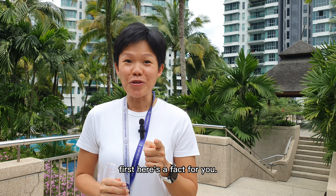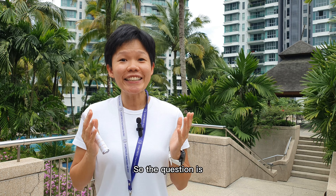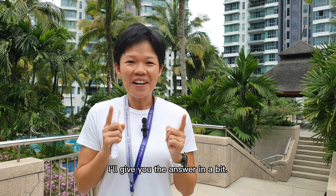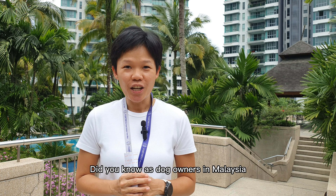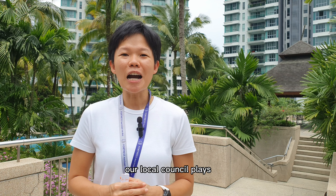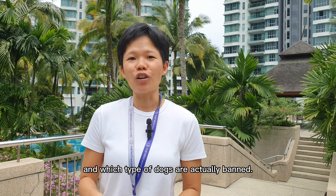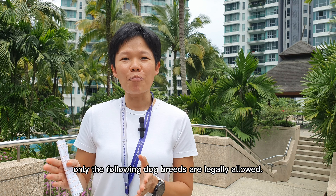First thing first, here's a fact for you. There are around 50 plus condos here in Mont Chiara itself. So the question is, how many of these condos are actually dog-friendly? Bear with me, I'll give you the answer in a bit. Now, let's get a bit technical here. Did you know, as dog owners in Malaysia, you're supposed to register your dogs with the local council here? Yes, you actually have to apply and renew your dog license in KL City Hall. Apparently, in Mont Chiara, our local council plays a very important role in deciding which type of dogs are allowed and which type of dogs are actually banned.